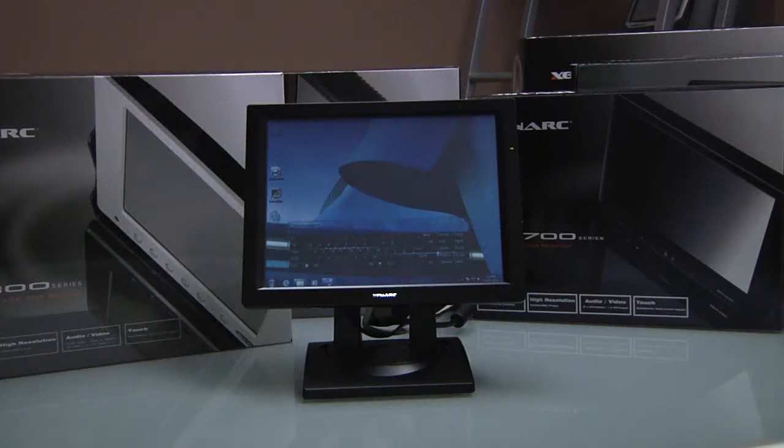Thank you for viewing this video by Xenark Displays, your supplier for specialized and custom LCD displays. Today we will be going over the 1040TS display and 1200TS display, Xenark's 10.4 inch and 12 inch commercial grade displays available with touch screen.